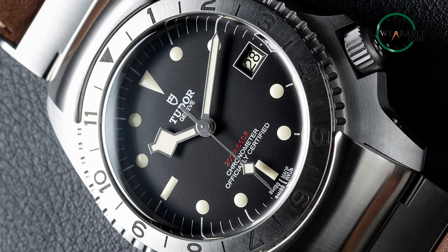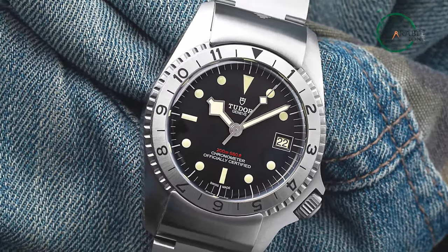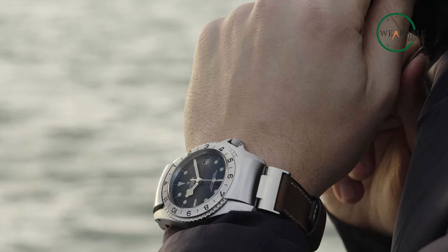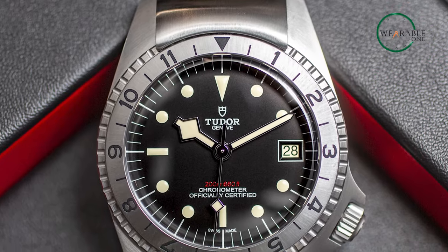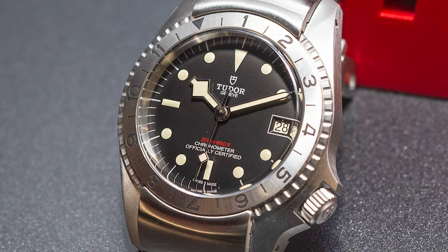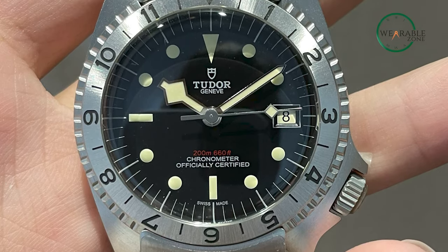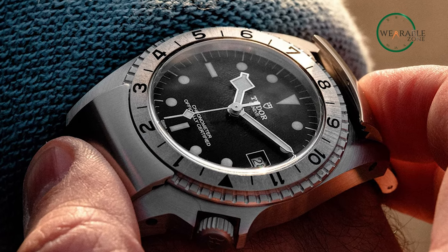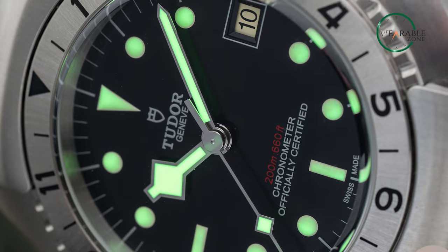The black dial is easy to read and features clear markers and hands, making it easy to tell the time even in low-light conditions. Its bi-directional rotating bezel and 200m water resistance make it the perfect choice for diving and other water sports. The Black Bay PO1 prototype is powered by a Swiss-made automatic movement wound by the motion of your wrist, ensuring accurate timekeeping even on the go. Whether you're a history buff, dive enthusiast, or simply looking for a unique and stylish watch, the Tudor Black Bay PO1 prototype is a perfect choice.